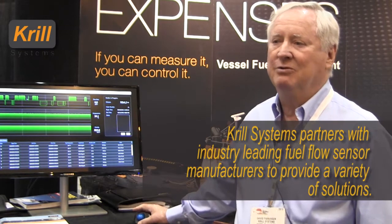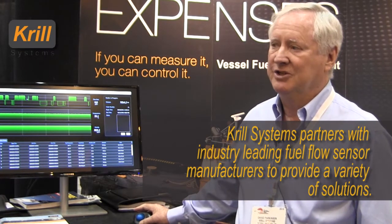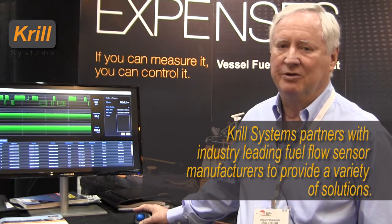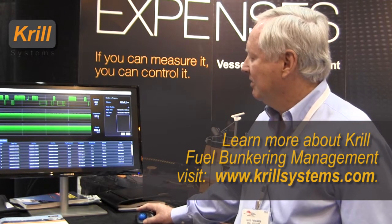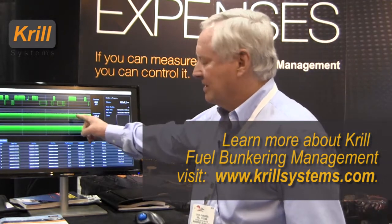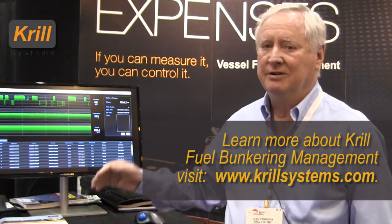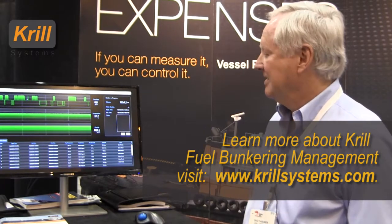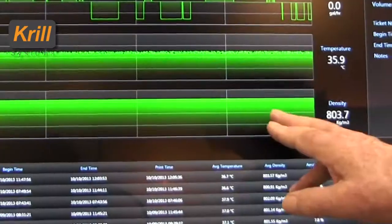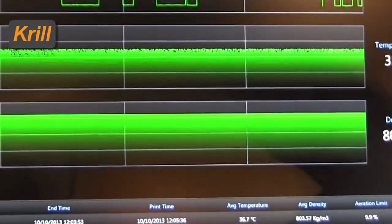With a Coriolis meter, we would also be able to measure it in mass or weight, which is possibly a more interesting readout. Underneath, we give you the temperature of the fuel. Since the fuel volume will increase or decrease depending on temperature, it's important to know what temperature the fuel is being received or discharged at, because it will change the reading. And at the bottom, the density of the fuel — so we know basically what kind of fuel it is, heavy oil or diesel fuel.